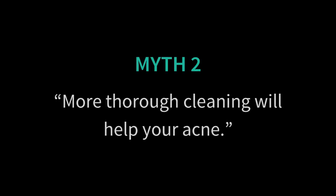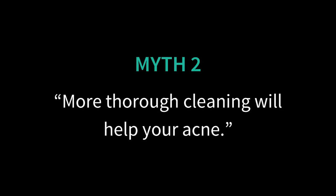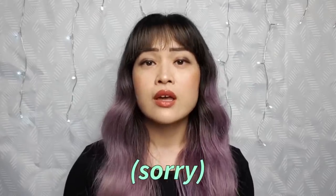Myth number two: if you clean your skin more thoroughly, it'll help with your acne. Pimples make your skin look uneven and having dirt on your skin can cause acne, so it seems obvious that cleaning more would stop acne from forming — but no. Cleaning more usually doesn't fix your acne.